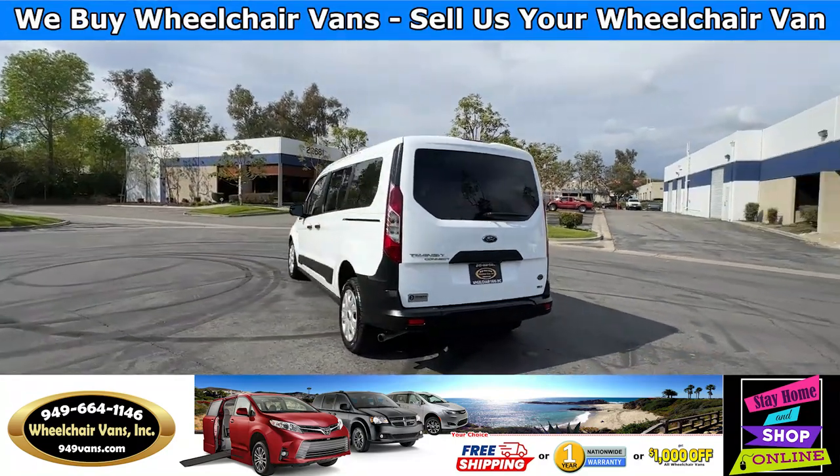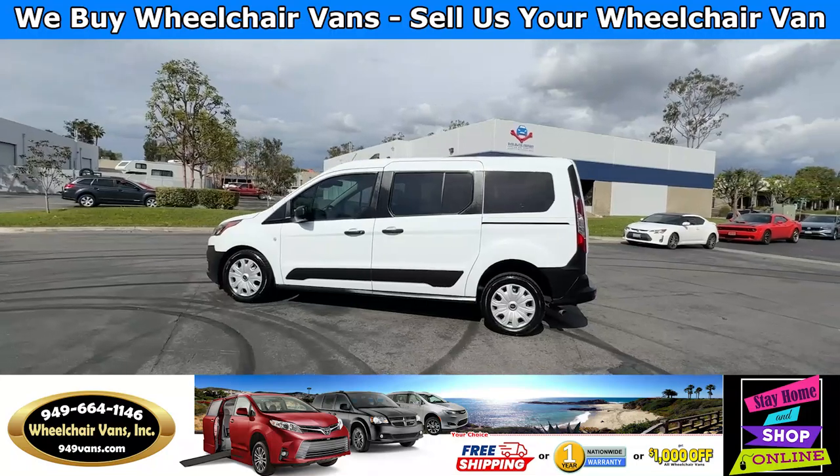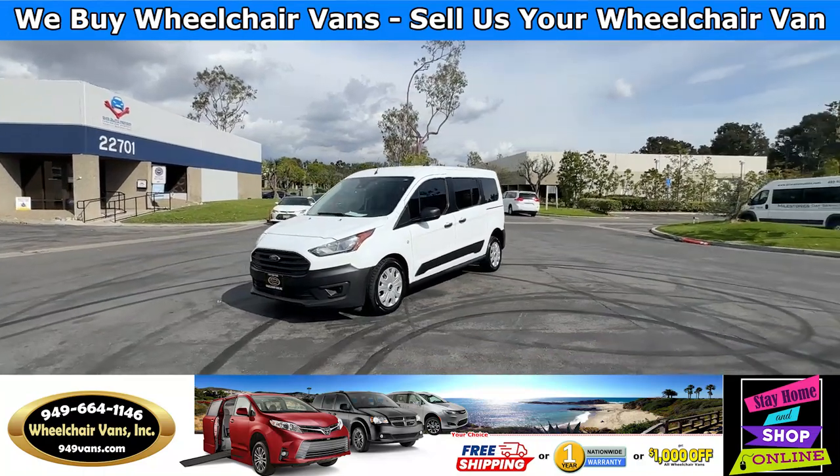We also offer financing for personal and business use. If you guys would like to fill out the application, please visit our website 949vans.com.